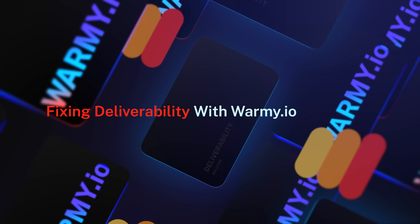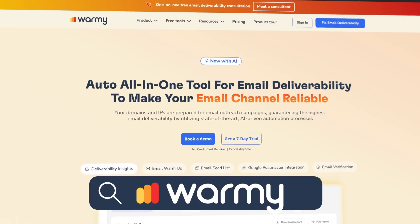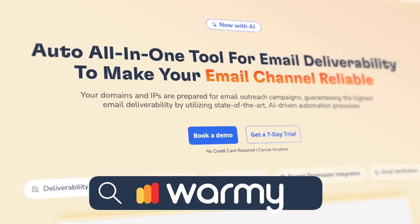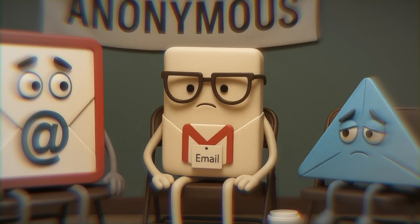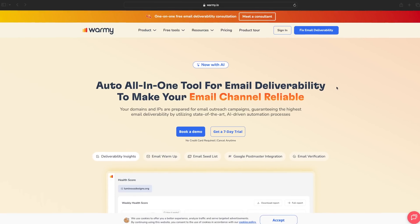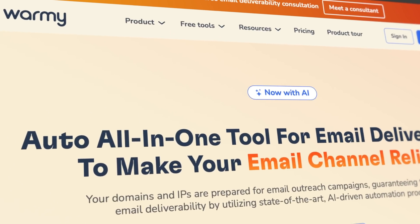Here's the part no one tells you — there's actually a solution. A tool that pops open the hood of your email, finds what's broken, and literally helps you rebuild your sender reputation. That's where today's sponsor, Warmi, comes in. They specialize in diagnosing and repairing deliverability issues in real time — like an AA meeting for your email. Warmi basically works like an email mechanic: it pops open the hood of your sending domain, tells you what's broken, and shows you how to fix it step by step.